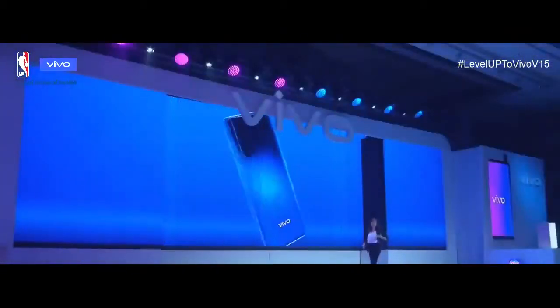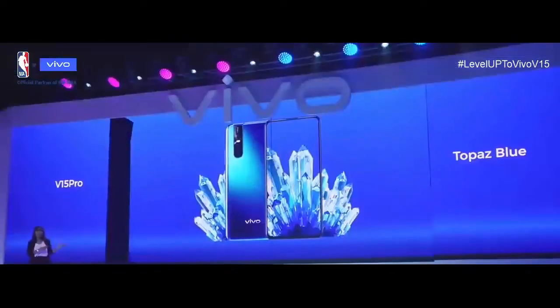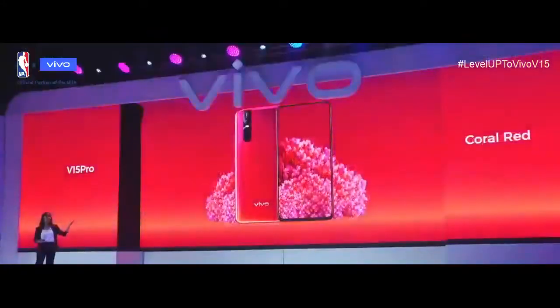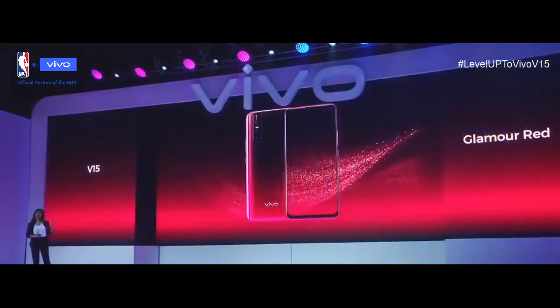The V15 and V15 Pro's color choices are also daring. The V15 Pro's topaz blue is achieved through the use of a multi-layer composite film and 3D color coating technology. The colors you see are even and rich in detail, looking elegant and premium from every angle. The V15 Pro also comes in red, while the V15 comes with topaz blue and glamour red.